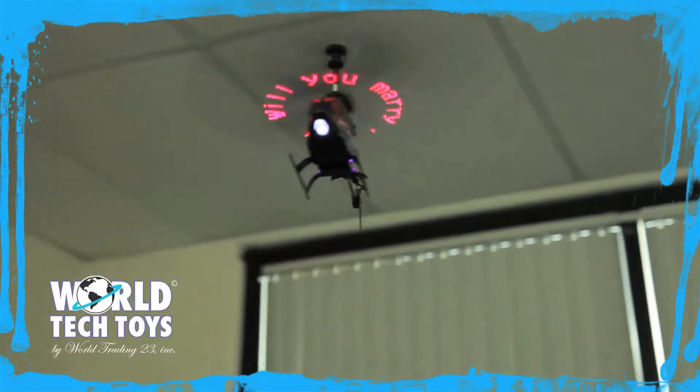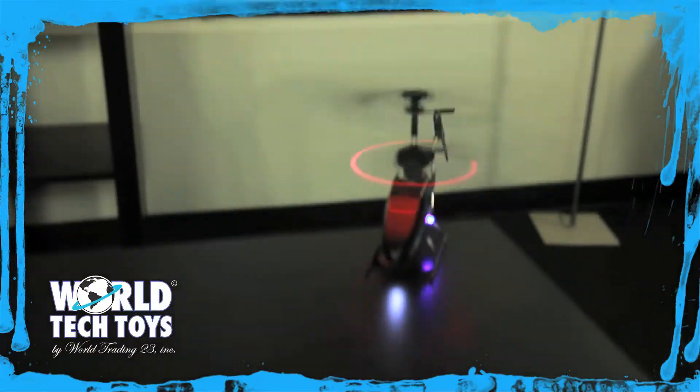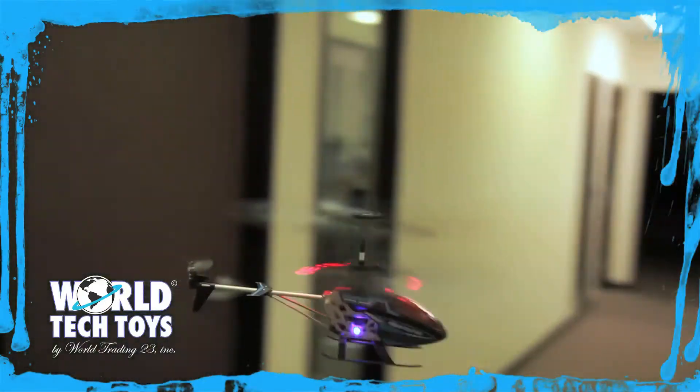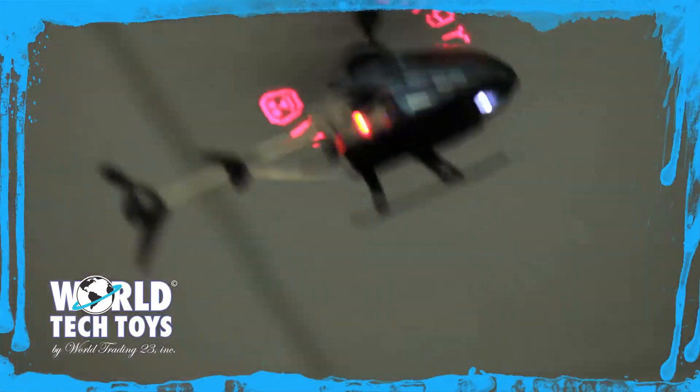Looking for a unique way to send a message? Look no further than the Sky Messenger remote control helicopter. Not only is this a 3.5 channel RC helicopter, but it also features an LED light ribbon. With the included software, you can customize any message you want — just insert the disc into your computer.